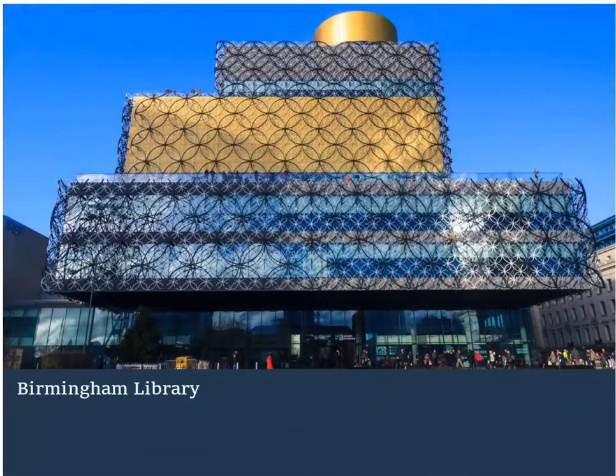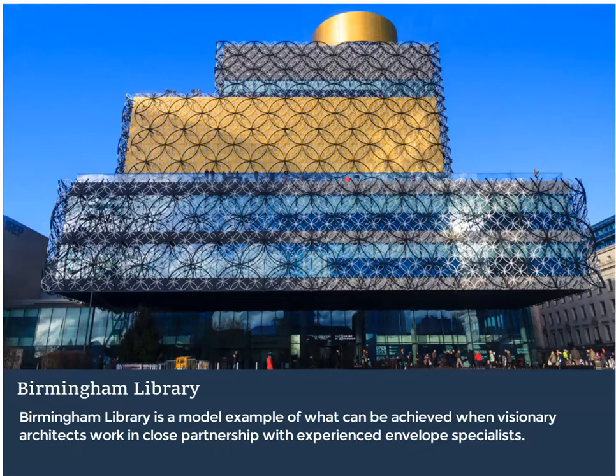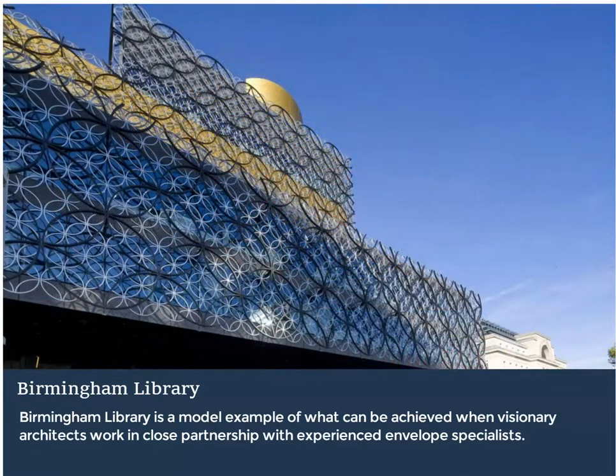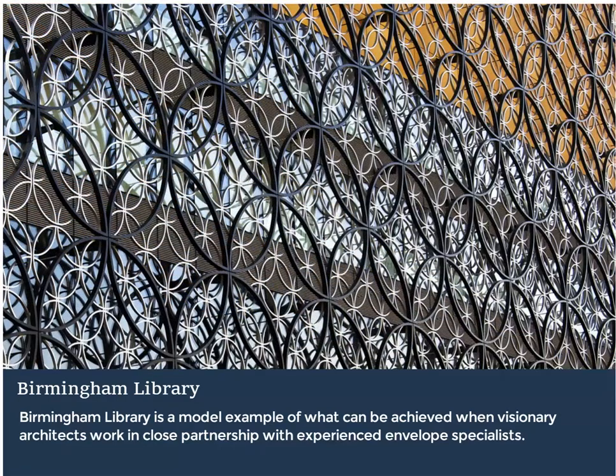In terms of bespoke façade, unitised design and installation, the Library of Birmingham is a model example of what can be achieved when visionary architects work in close partnership with experienced envelope specialists to create an iconic and landmark building in a major city. From the early conceptual stages, world-renowned architects Mekanu worked together with main contractor Carillion and market-leading façade provider Lindner Facades. The unique and spectacular external aluminium circular frieze was designed and fabricated off-site by Lindner Facades, and installed in large sections to maintain the same factory-produced quality standards of the unitised curtain wall, which it so eloquently veils.